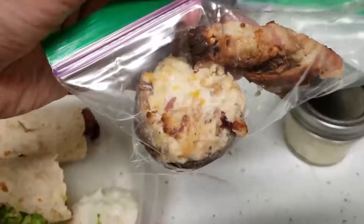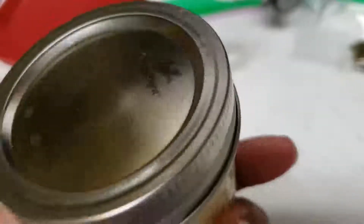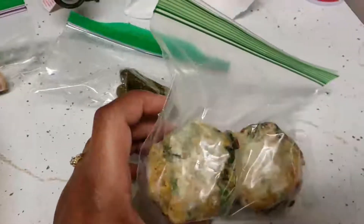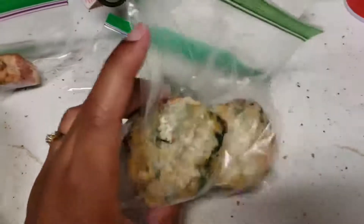I made her some keto-friendly appetizers — stuffed mushrooms and jalapeños — and a low-carb dessert mousse in banana flavor. I also packed her two little pickles for a snack. For breakfast, I made some egg frittatas last Friday during meal prep, froze them, and all she has to do is microwave them.